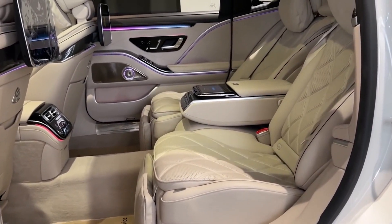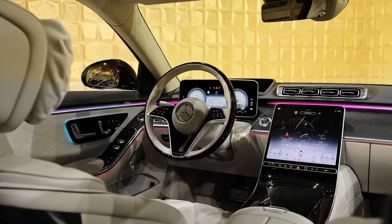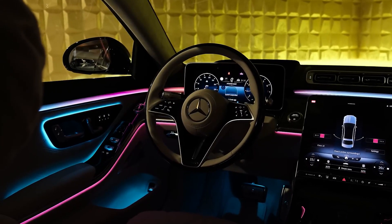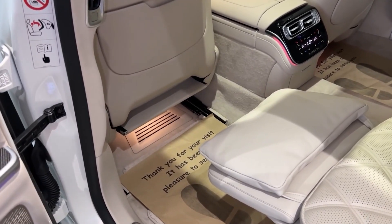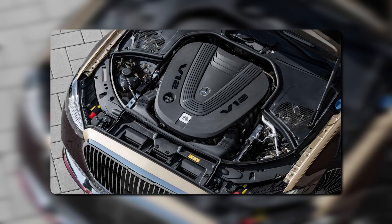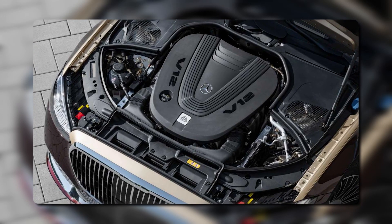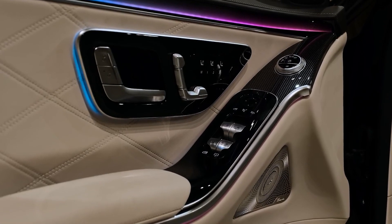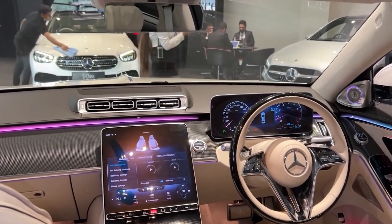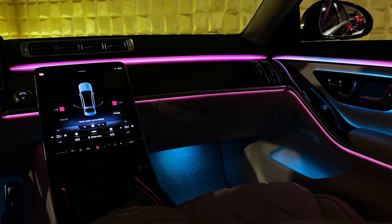The eye-catching exterior gives way to a fascinating interior. Inside, the Maybach has been fitted with the finest quality Napa leather, a refrigerator compartment, screens, and massaging seats. This heavily equipped vehicle comes with more than enough power — a twin-turbocharged V12 engine producing a whopping 620 horsepower. Mercedes also added next-generation autonomous driving aids, which can drive and park autonomously under certain conditions.